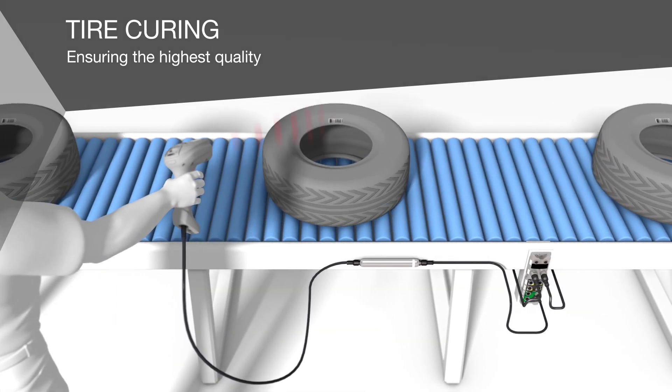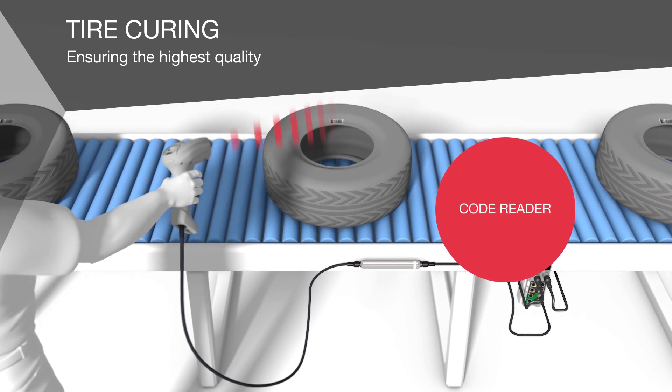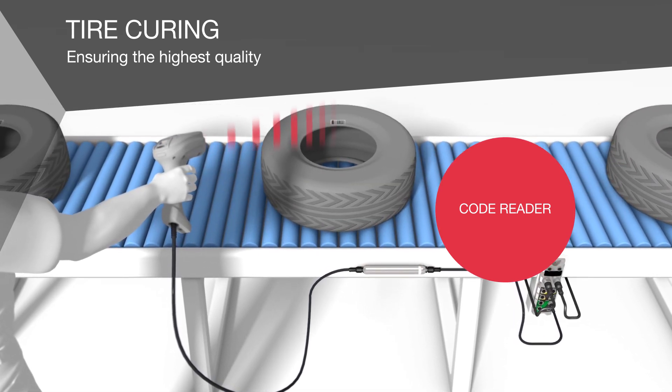In order to guarantee the quality of the vulcanised tyres, you can identify them with our hand-held code readers. They read all common barcodes quickly and reliably. They are robust, so they don't even mind multiple drops.